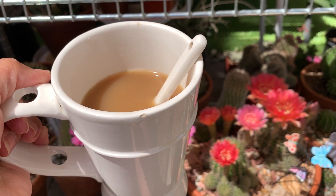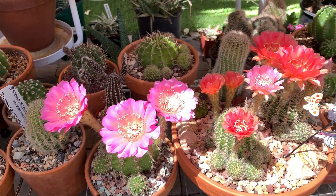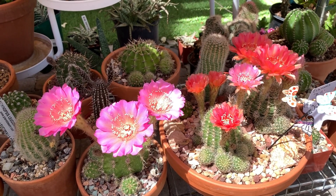Hi everyone! Welcome to Cactus Cafe. My name is Anna. Today we are going to talk about the genus Echinopsis of the cactus family.